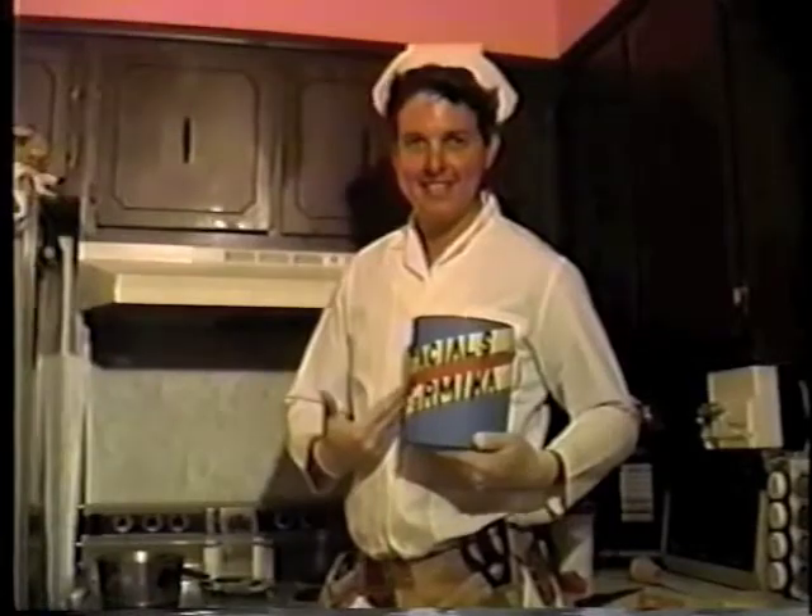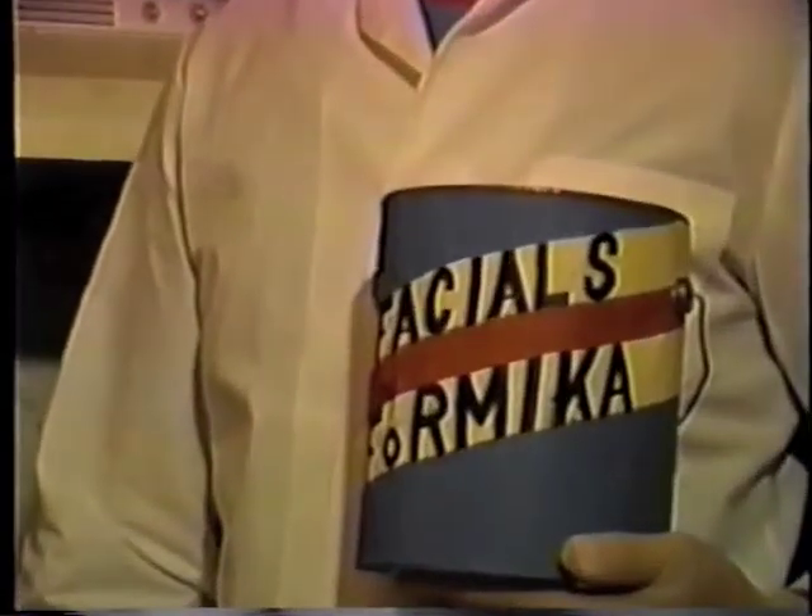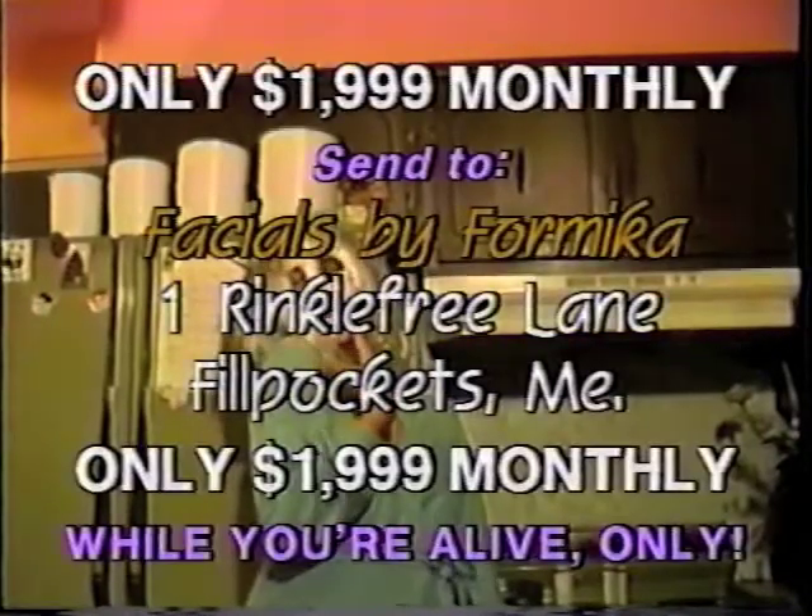So call now for your first appointment and meet with our beauty expert and carpenter, who will help you to turn back the butcher block hands of time and become young again. Facials by Formica.